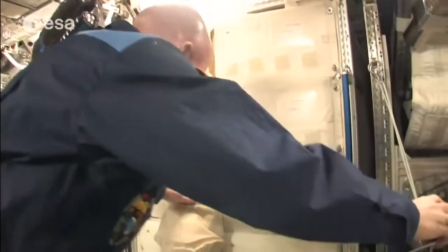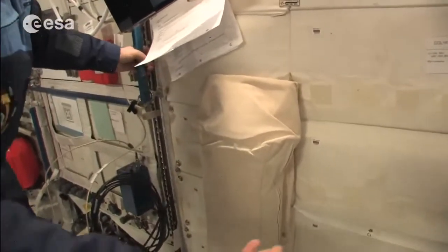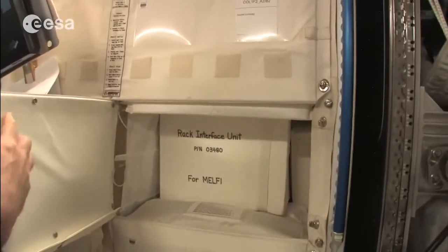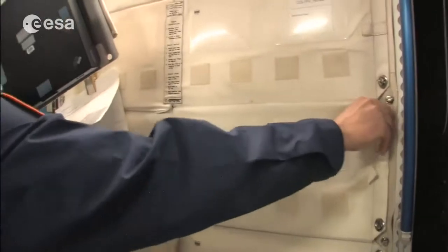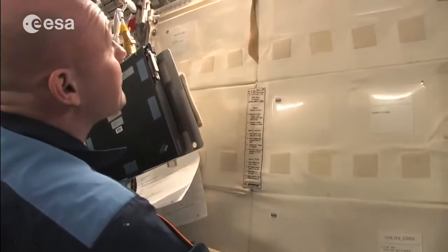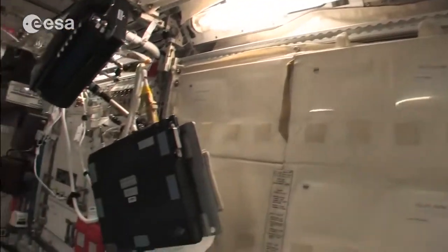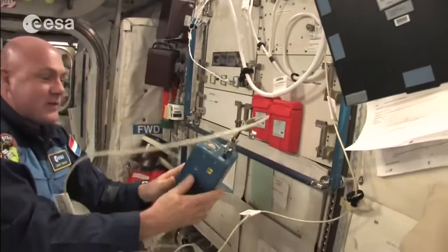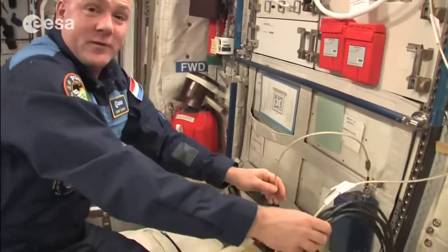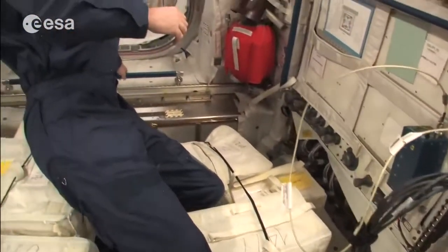Here you see how we get rid of trash — we have containers to put trash in. Behind the covers there is all kinds of cargo, same for the ceiling. We have lamps everywhere, ventilation outlets, and power bricks — those blue bricks for power supply. You have to be careful when floating around because there are cables everywhere and you don't want to get stuck.